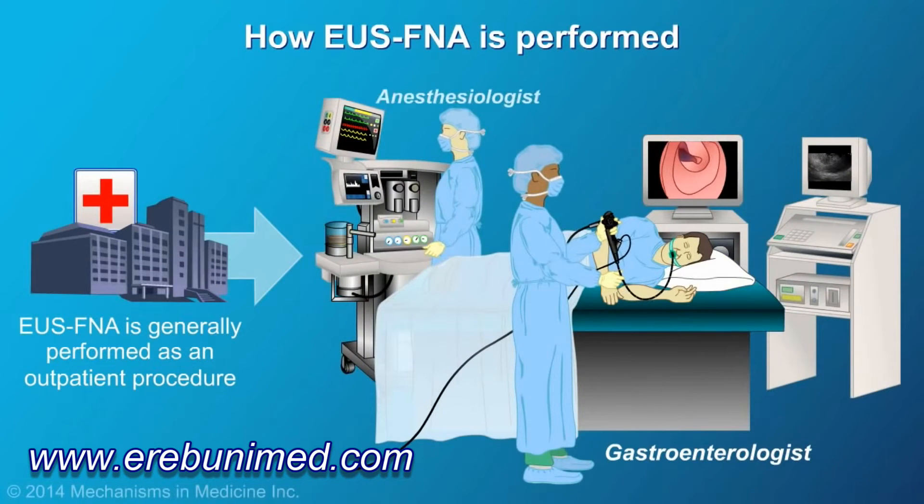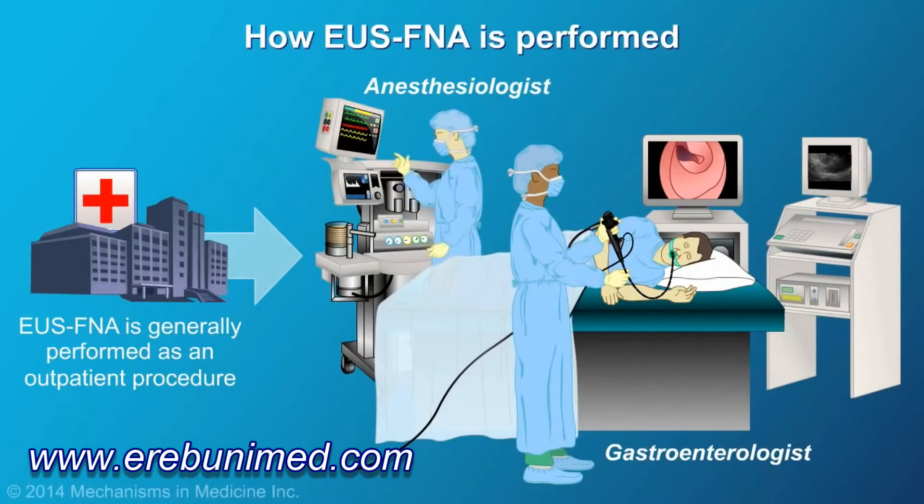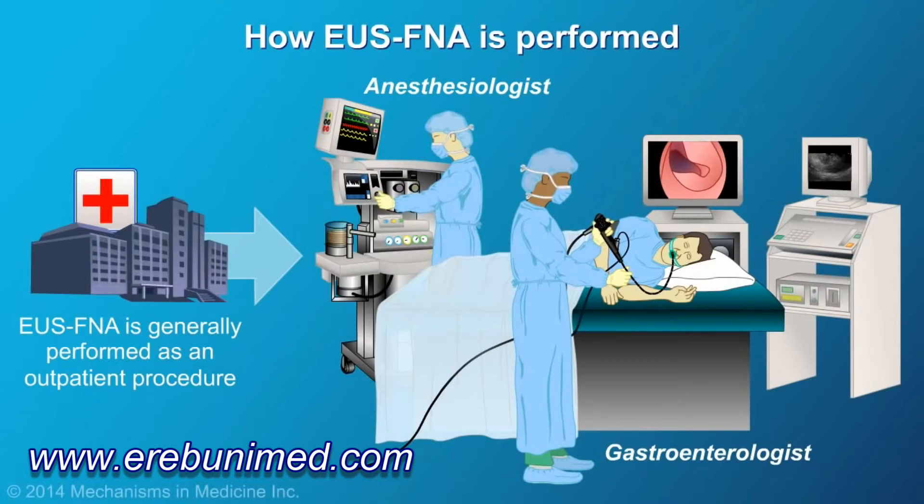Gastroenterologists may work alongside anesthesiologists to provide sedation. Intravenous fluids and anesthetics are supplied via an IV catheter. When indicated, an antibiotic may be given. Most patients are usually in deep sleep and do not report any discomfort.